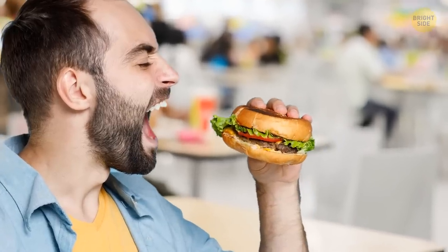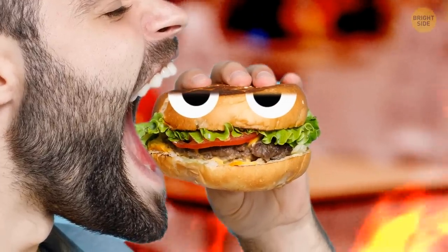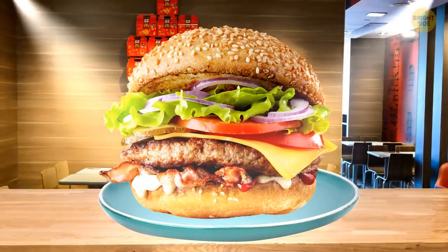Today, we're going to reveal some fast food secrets. By now, we've all learned that we never get the exact same food that we see in ads. But there is way more stuff to know about how fast food companies make us buy stuff.